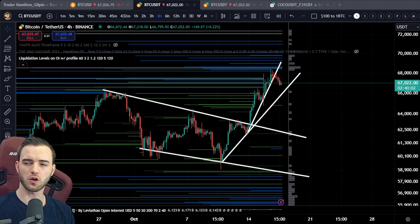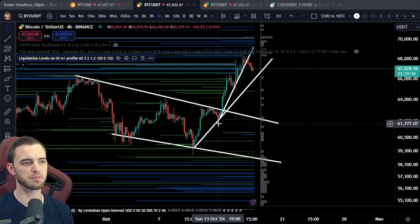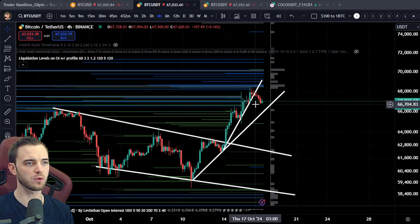Alright boys and girls, time for a quick Bitcoin update here. As you can see, we had a monstrous pump all the way up to where we predicted, which is roughly around this next liquidation level.